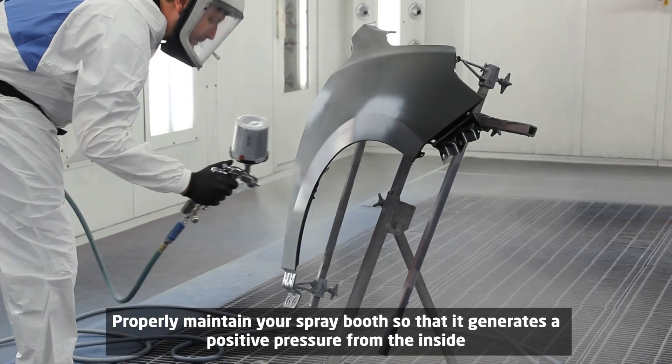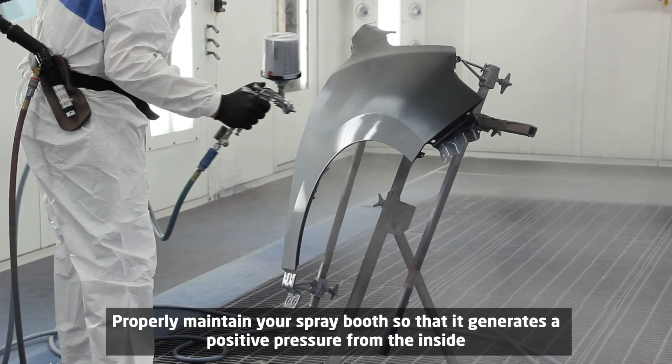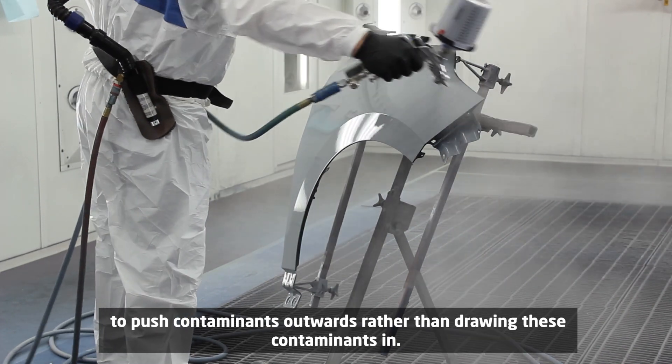Properly maintain your spray booth so that it generates positive pressure from the inside to push contaminants outwards, rather than drawing these contaminants in.